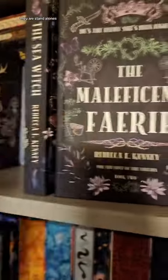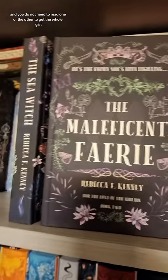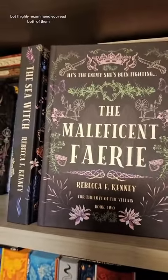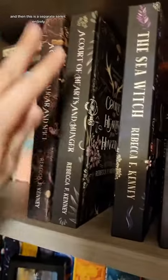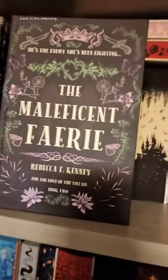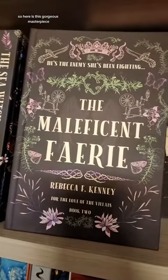They are standalones. You do not need to read one or the other to get the whole gist, but I highly recommend you read both of them. And then this is a separate series entirely. All of them have stunning covers. Back to the unboxing — here is this gorgeous masterpiece.